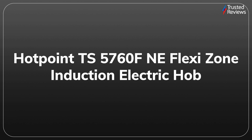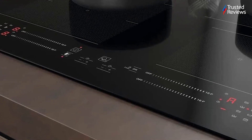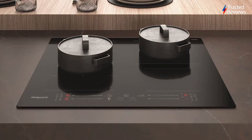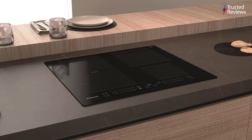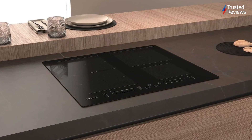Hotpoint TS 5760F NE FlexiZone. The Hotpoint TS 5760F NE FlexiZone is an electric induction hob that's easy to use and boasts a great range of features. It has four burners, although the two on the left can be combined into one zone to heat up larger pans. It scored 4.5 out of 5.